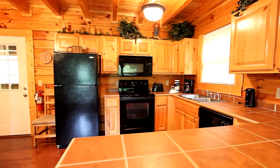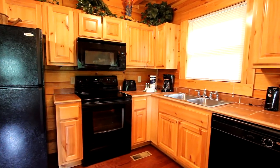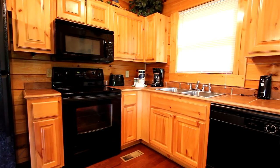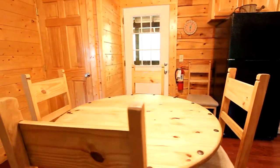Even more than functional, with a convenient counter and bar, plenty of cabinetry, and state-of-the-art appliances set within the solid surface countertops. It's perfectly integrated with the dining nook.